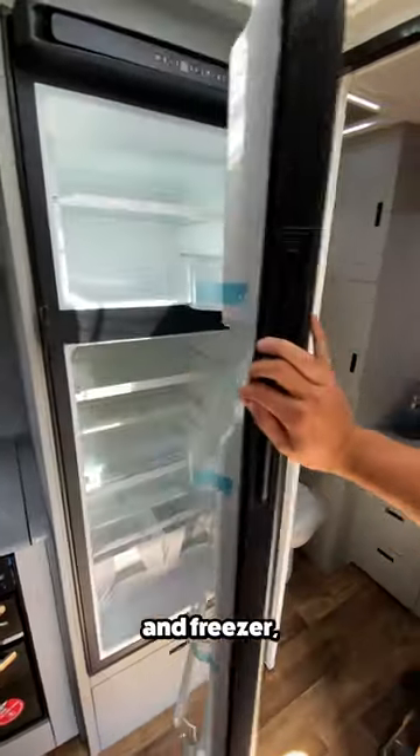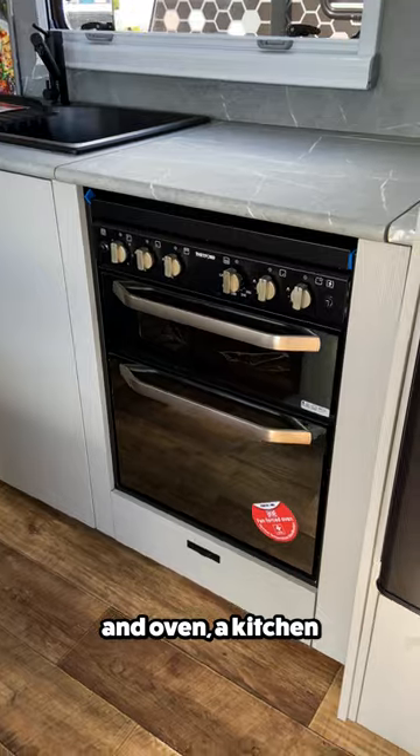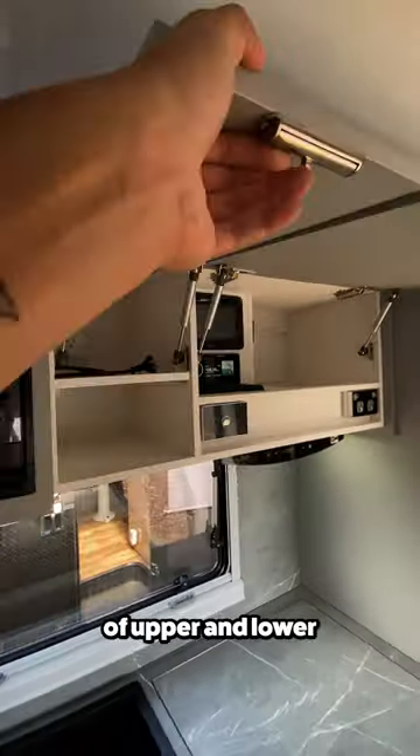Moving forward is the kitchen. Here, you'll find a fridge and freezer, a stovetop and oven, a kitchen sink under a large window, a microwave, and plenty of upper and lower cabinet space.